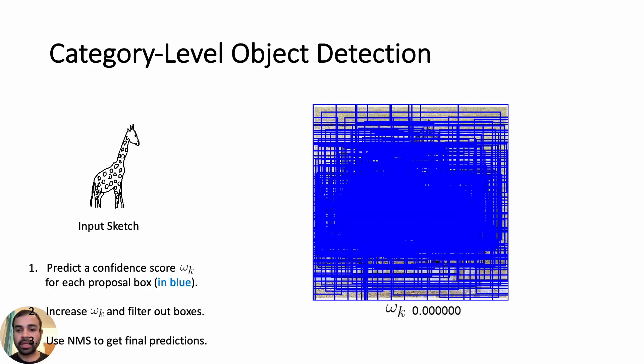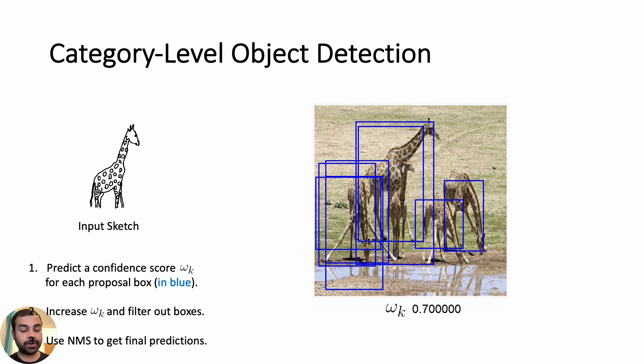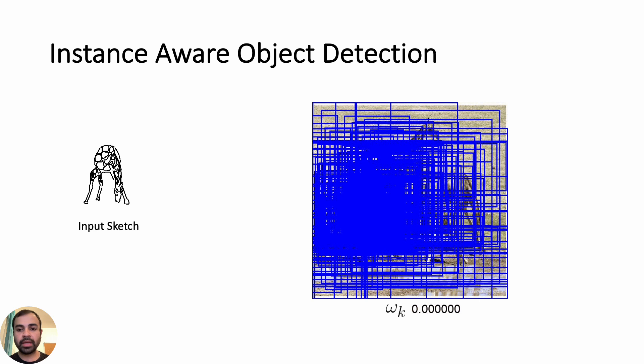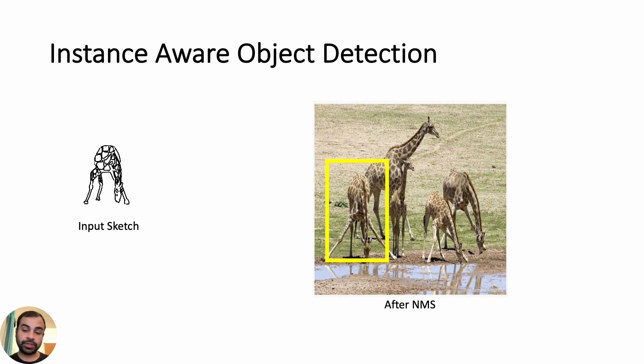Now let's see some demos. A human draws an input sketch. Given this sketch, our network computes a confidence score for each proposal — think of it as a probability of that blue proposal being the correct box for the sketch. We increase the threshold WK to filter low-confidence boxes, leaving about seven to ten overlapping boxes. We then apply non-maximum suppression to get the final box. Unlike the previous category-matching slide, we can also use our method to score proposals based on instance-aware matching and apply the same trick to filter boxes and get a final prediction. Note, we did not have to invent a new framework — the same generalizes to a multitude of object detection tasks.